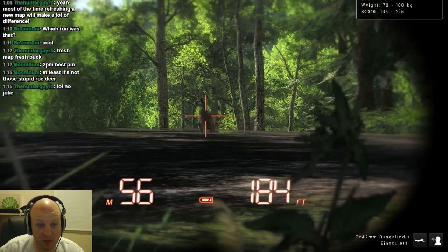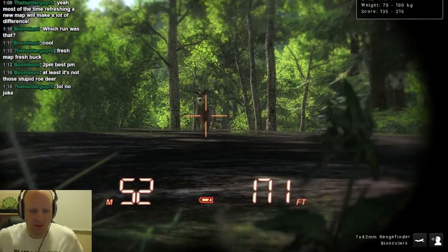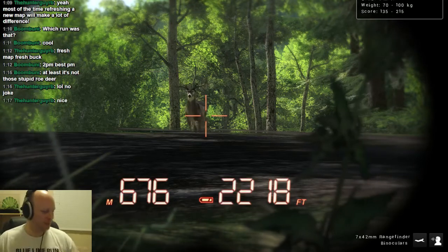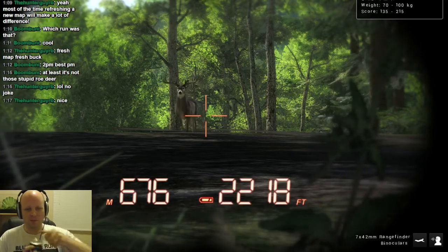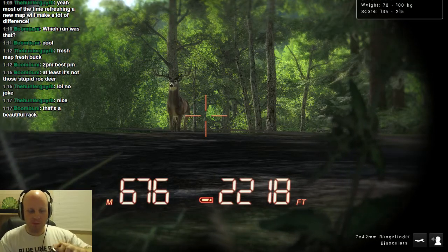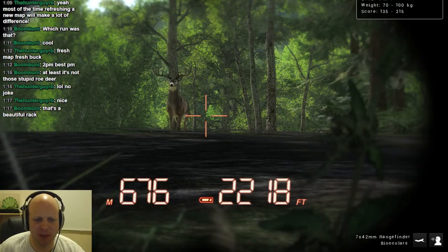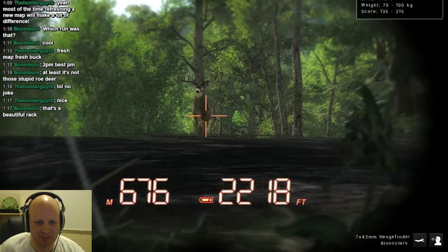Score: 135 to 215. You got to get this one. 45 yards. I'm showing 676 meters, man. That's a big view.